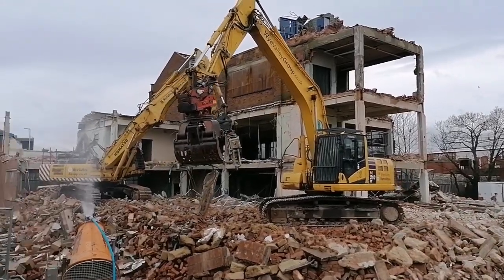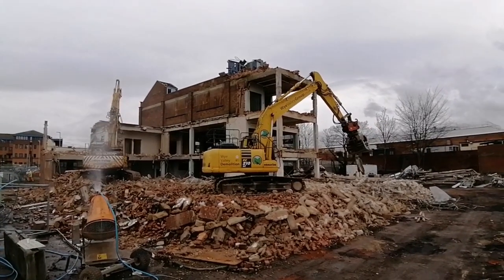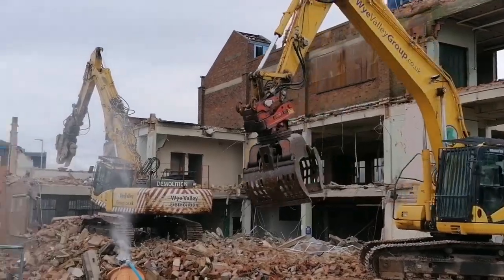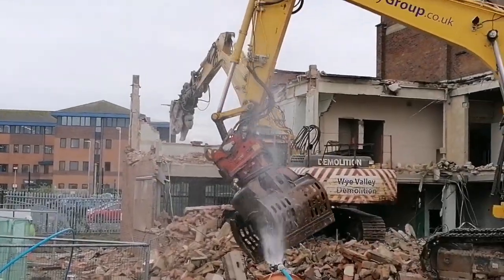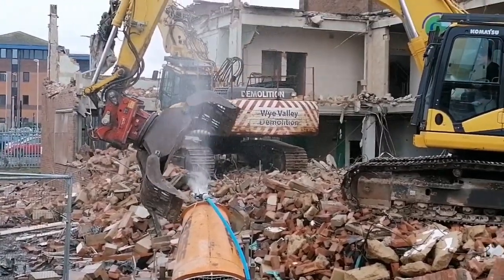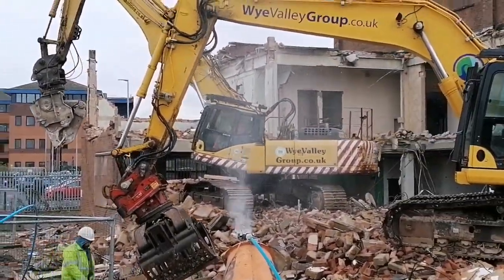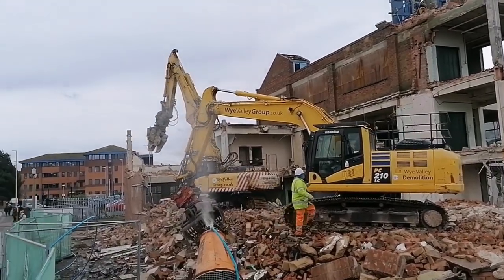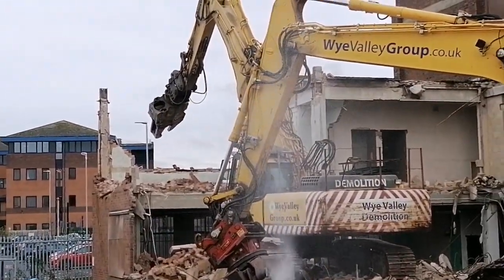We're stationed over there at the old Edmundsons Electrical Building here in Gloucester — ongoing demolition. They're clearing out some of the material here — the old copper piping, etc. This all started this week; they're certainly getting on with it, as you can see from the last few days of progress.